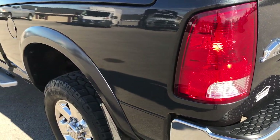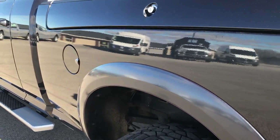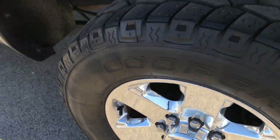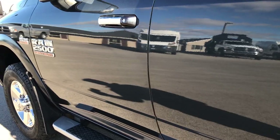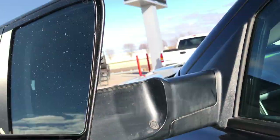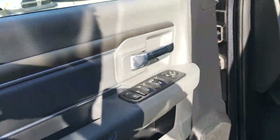As you go down the driver's side of the truck, it's just as clean as the passenger side. The last rim here is in really nice condition as well. Down this side, very clean — paint and body are in really nice condition. It has the fold-out tow mirrors that also power fold in.